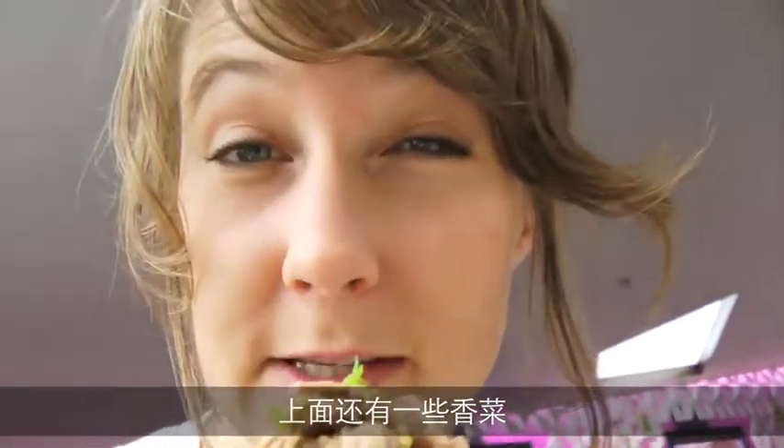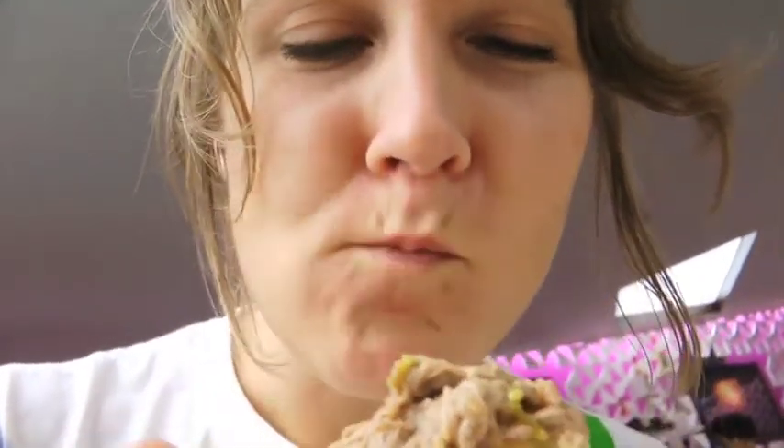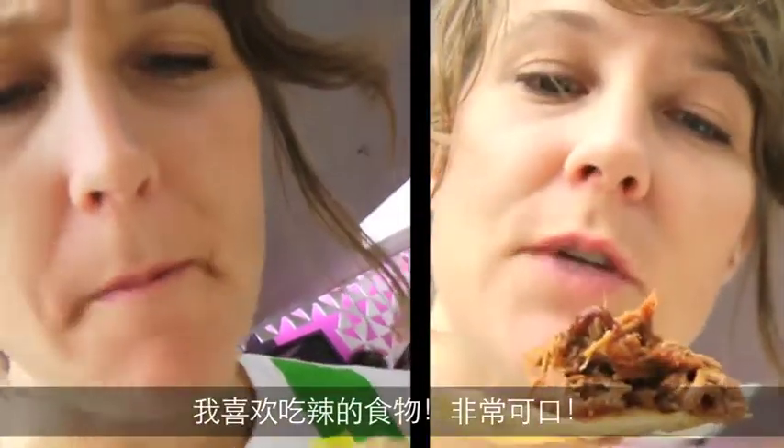I do recognize some coriander on this one as well. Mmm, it's spicy. I love spicy beef. It's good.